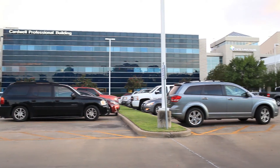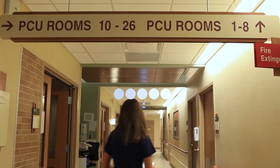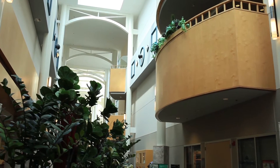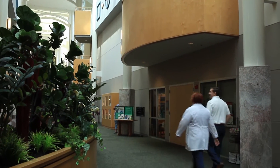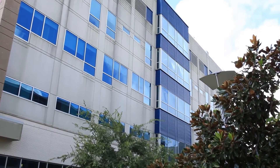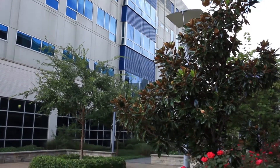Everyone complained about the signal anywhere in the hospital, especially up on the patient floors — you could not get a phone signal. In the lower parts of the hospital, especially on the first floor medical staff meeting room, there was no service whatsoever. The only way someone could get in touch with you was through paging, and that's a problem because there's only one phone in the medical staff meeting room. We've had multiple issues with radio, especially in radiology, where the walls are either lead-lined or plaster-lined, and that creates a Faraday cage that doesn't let anything through.